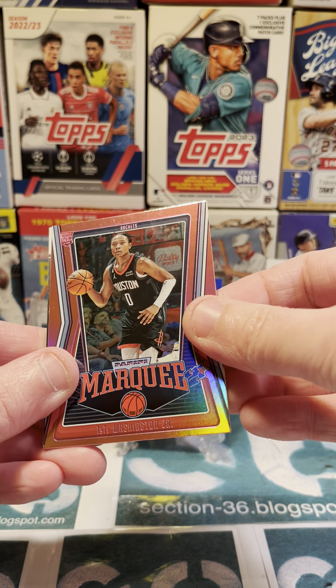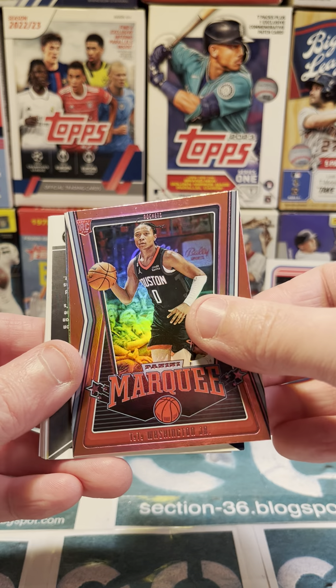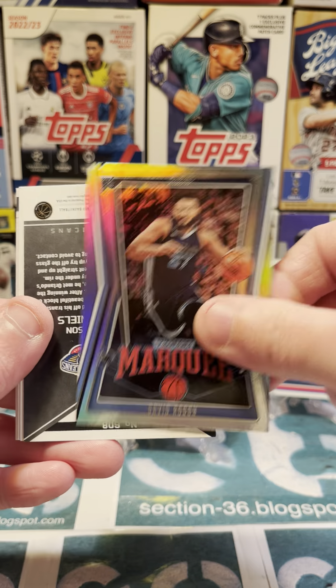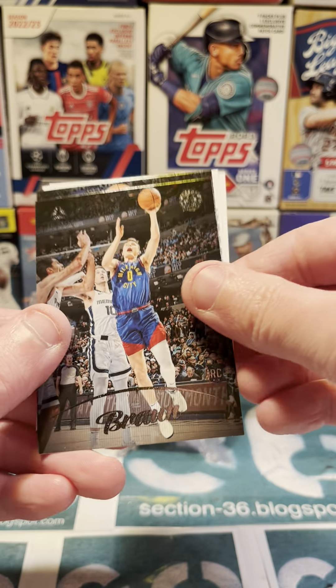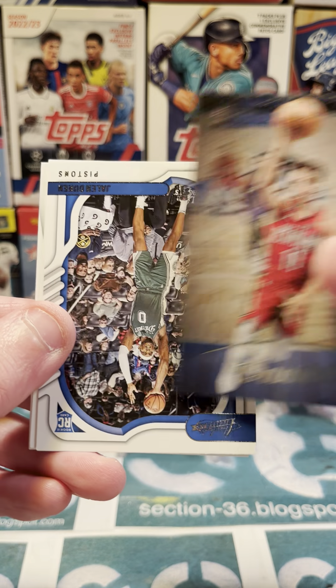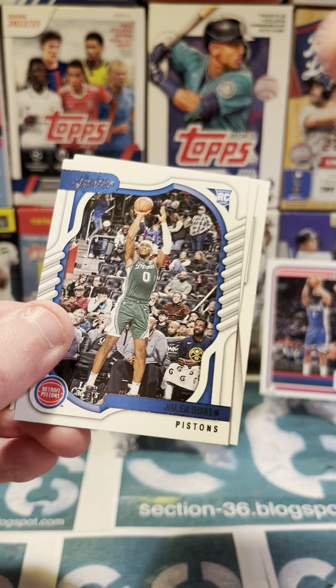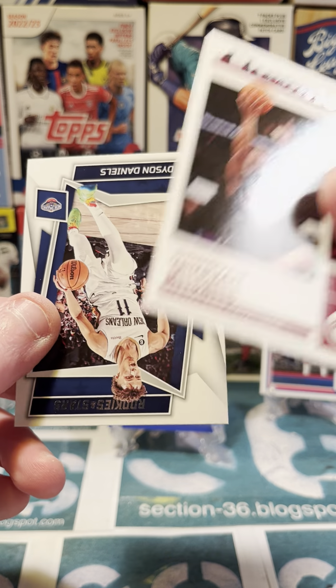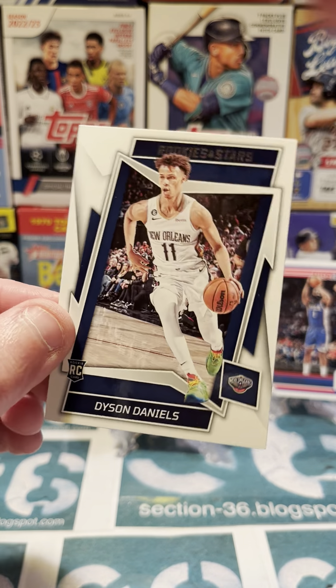We've got a Washington Jr., David Rudy, there we go, Ron Daniels, what else we got? Jalen Duren, Donovan Mitchell, there we go. And Dyson Daniels.